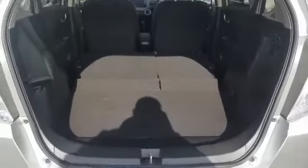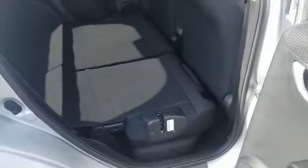The seats go completely flat down. For such a small car, there is absolutely tons of room in this car.